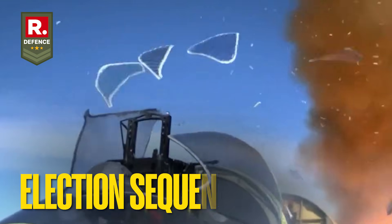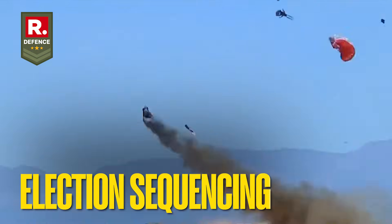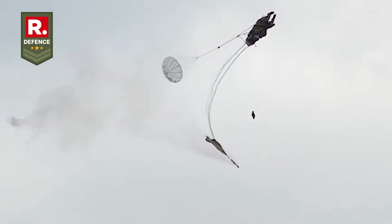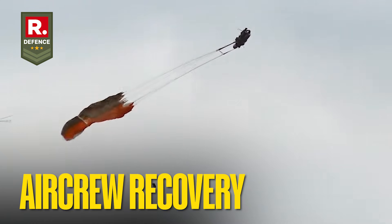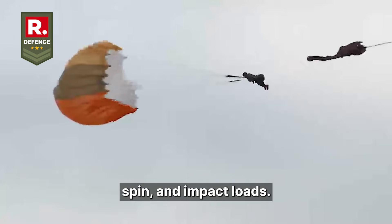After the canopy clears, rockets in the ejection seat fire and push the pilot away from the aircraft at the correct angle and speed. The timing is crucial — even a slight delay or advance can lead to injuries. Once the pilot is clear of the aircraft, parachutes deploy in stages to stabilize and lower the pilot safely to the ground. Sensors monitor forces like acceleration, spin, and impact loads.